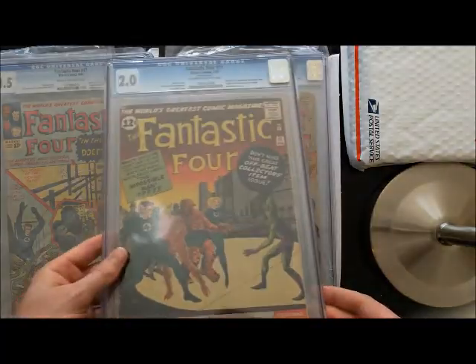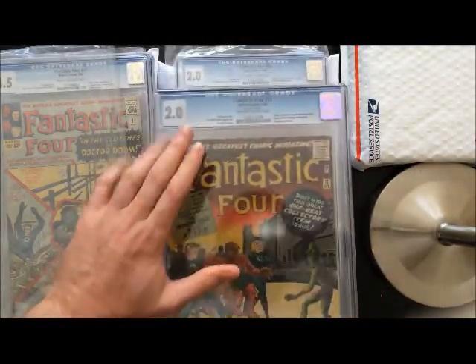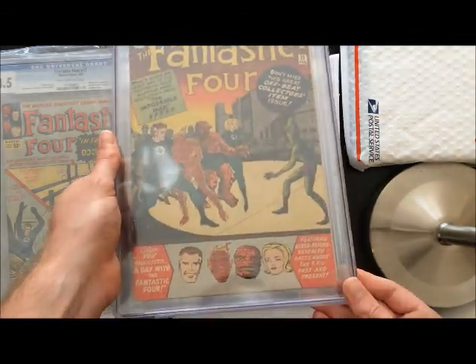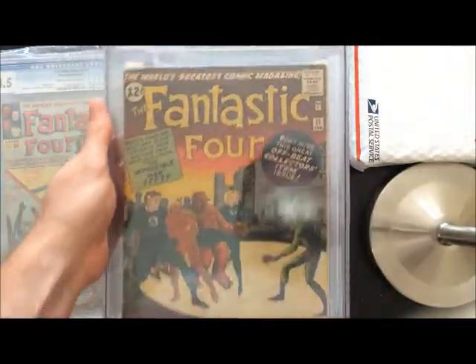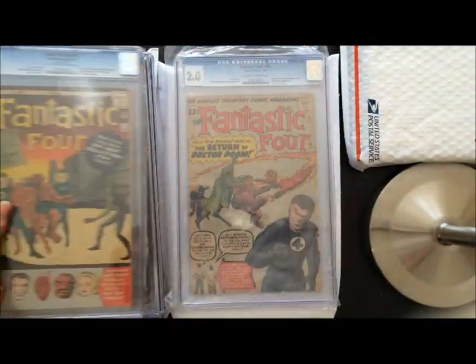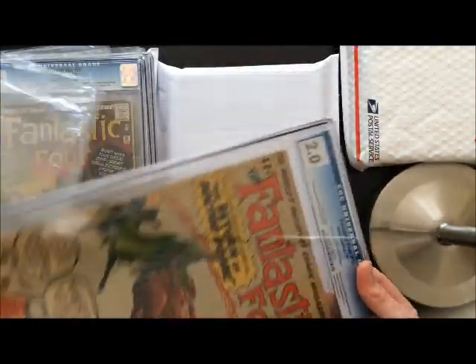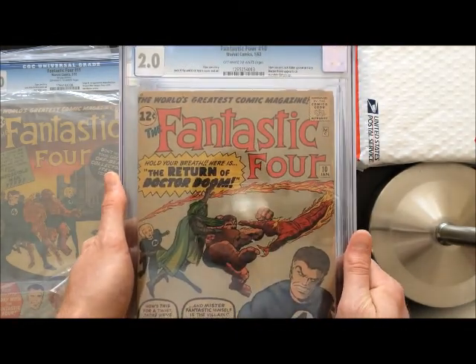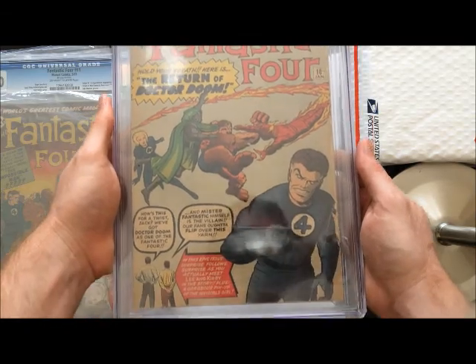You know my theory at this point if you watch my videos — getting some of these more expensive books in low grade. As long as they present fairly well, and in my opinion this one does present fairly well, most of the issues along the spine. I'm happy with it. Another situation just like that — Fantastic Four number ten, but look at this 2.0. It's a beautiful 2.0, if you ask me.